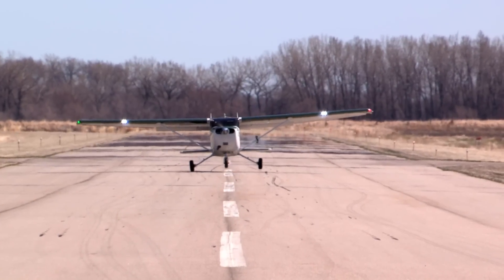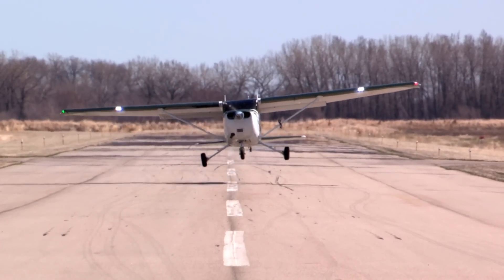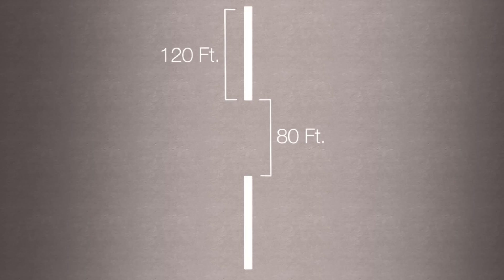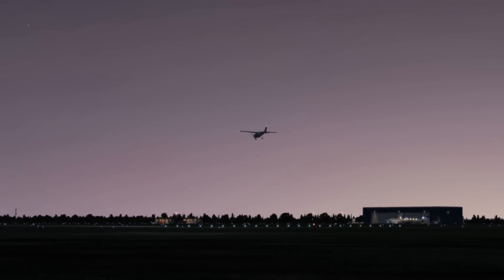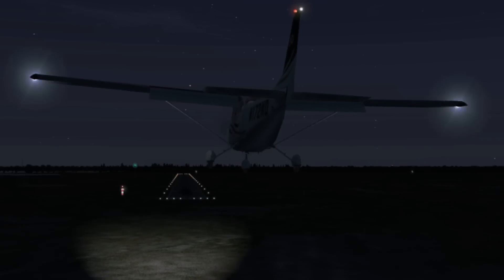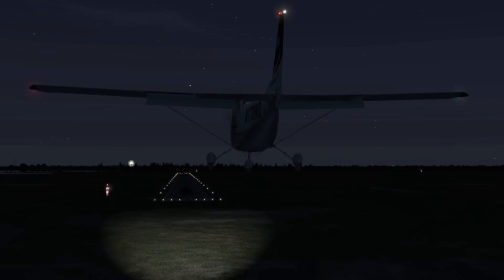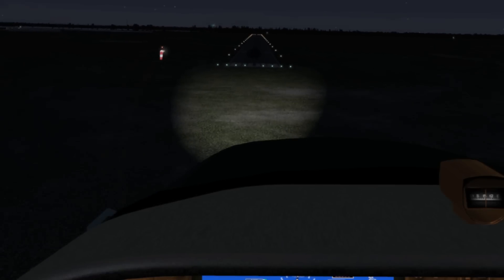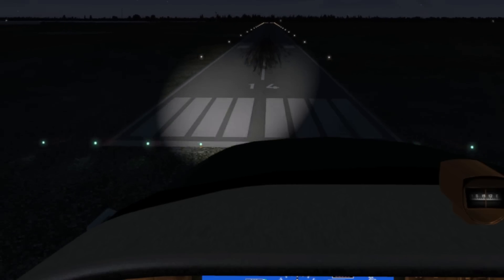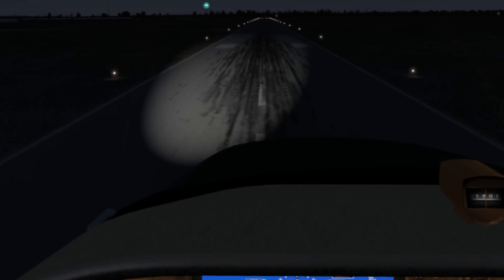The striped runway centerline will be the primary reference for maintaining directional control during takeoff and landing. The centerline is comprised of bold white stripes, typically 120 feet long, spaced by 80-foot intervals. At night, if you're lucky, you can reference runway centerline lighting. If the runway doesn't have centerline lighting, make your initial landing approach reference midway between the runway edge lights, then, as your landing light begins to illuminate the runway, confirm your lateral positioning by referencing the illuminated centerline markings.